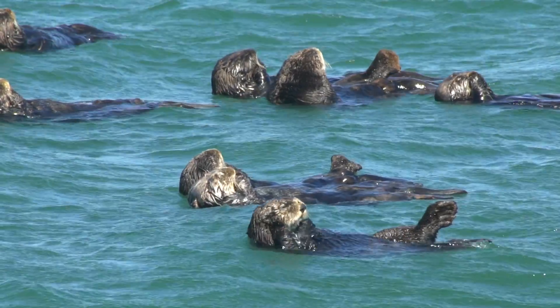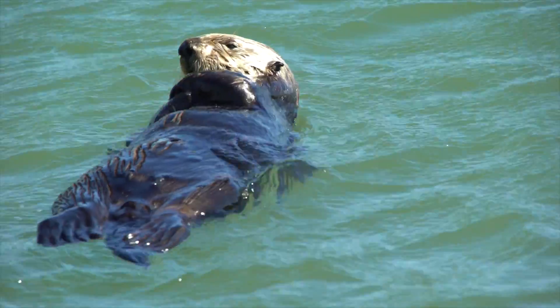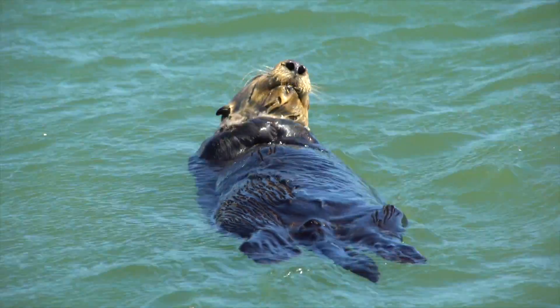At the Oregon Zoo, we do support reintroducing sea otters to the Oregon coast, understanding that it needs to be a collaborative effort based in science. And that's why the kelp mapping project is really important.